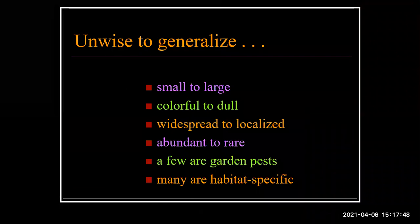I just heard a really clever phrase: 'Butterflies are a complicated group — it's unwise to generalize.' And the fact that it rhymes is kind of a bonus. People like to ask broad questions like 'Are butterflies good pollinators?' — you can't really answer that. They range from small to big, colorful to dull. Some are garden pests, others are very rare and very specialized.